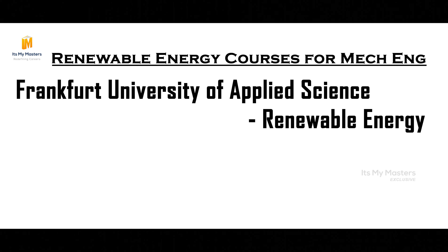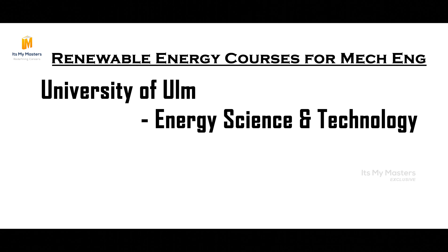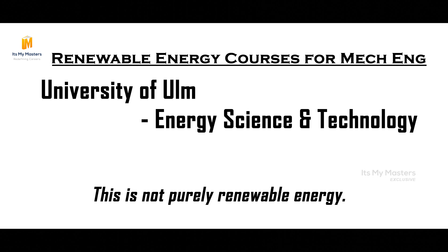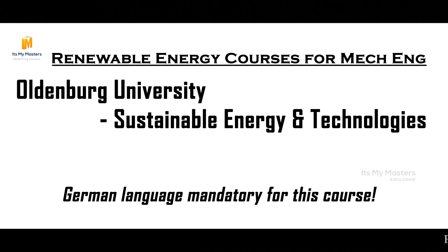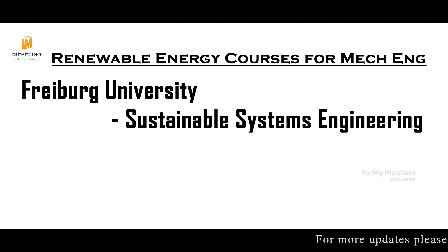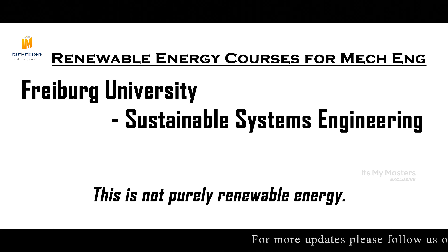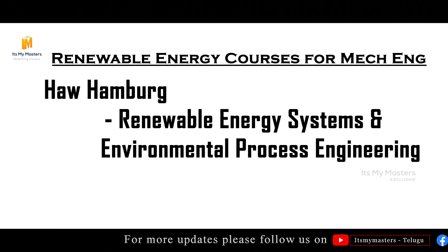Frankfurt University of Applied Sciences offers Renewable Energy. University of Ulm has Energy, Science and Technology — not purely renewable but related. Similarly, Oldenburg University has Sustainable Renewable Energy Technologies, but German language is mandatory there. Freiburg University offers a Sustainable Systems Engineering course, which is not purely renewable energy but is sustainability-focused.